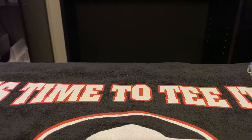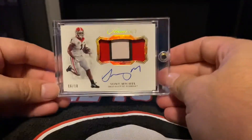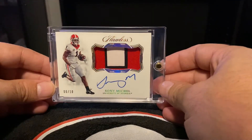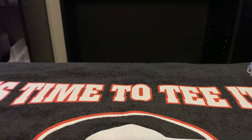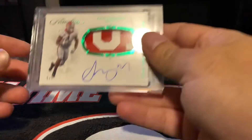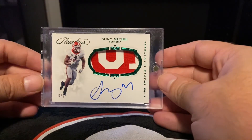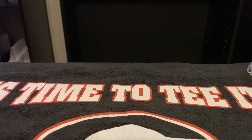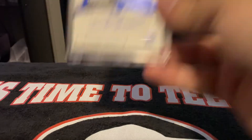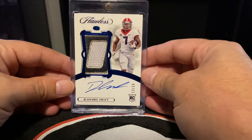Next up from 2019 Flawless — Sonny Michelle, six out of ten. Also from 2019 Flawless — Sonny Michelle Green, five out of five. From 2020 Flawless — DeAndre Swift, 13 out of 15.